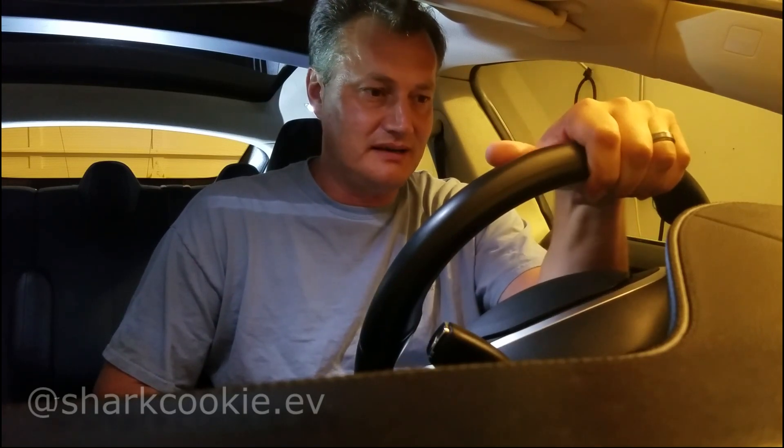Hi, I'm David. Some might know me as Shark Cookie from my photography business. I am an owner of a Tesla Model S. I've had this car for a while — about two and a half years — and I've driven about 82,000 miles with it. That's quite a bit for any vehicle, but especially for an EV.